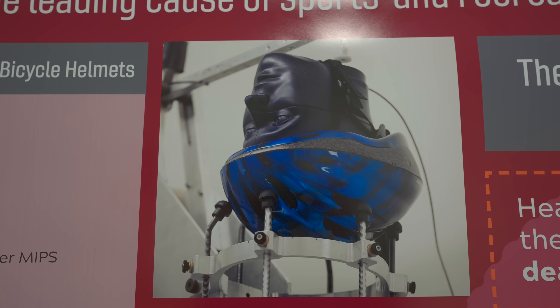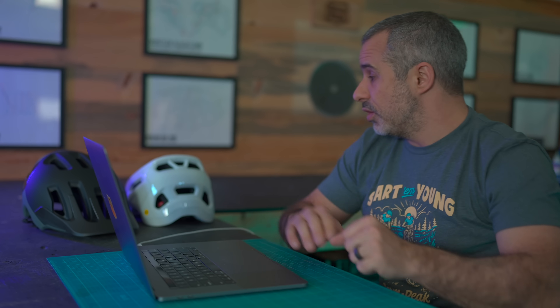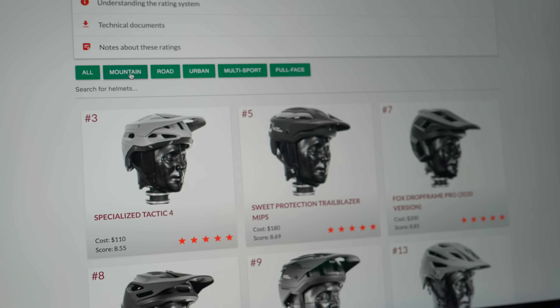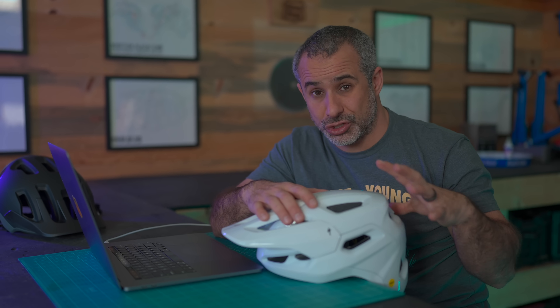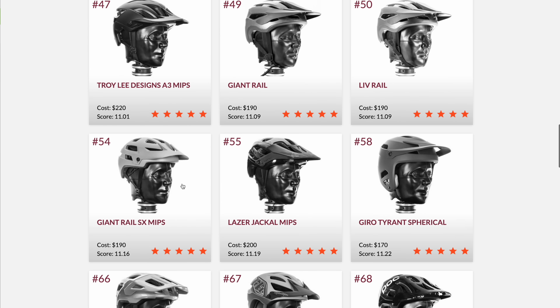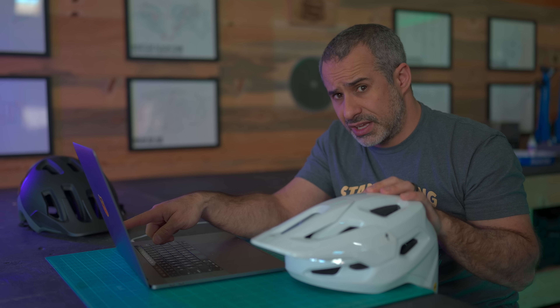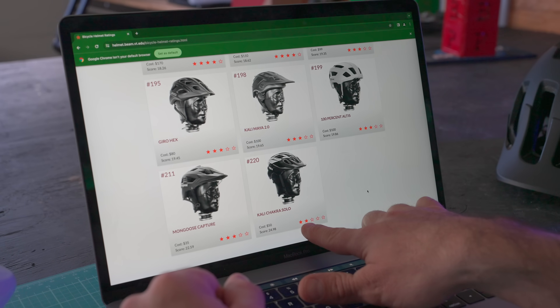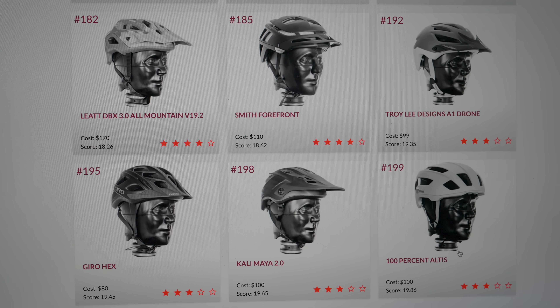On their website, Virginia Tech publicly features results from hundreds of road and mountain bike helmets. The Specialized Tactic 4 comes in third place for cycling overall and first place for mountain biking — that's why it's the helmet I'm holding right now — with a star score of 8.55. Of the 72 mountain bike helmets currently on the list, the top 25 all have a rating lower than 12, but the lowest-ranking helmet scored a 24.98 and got two stars.